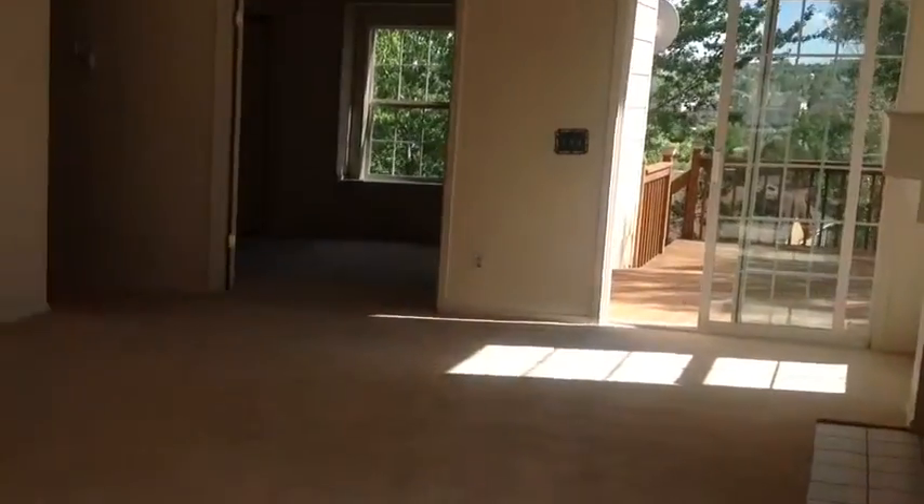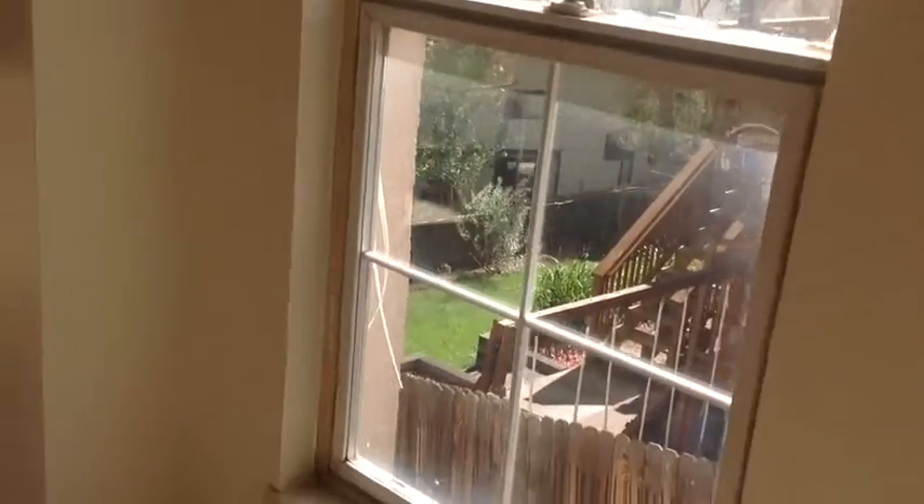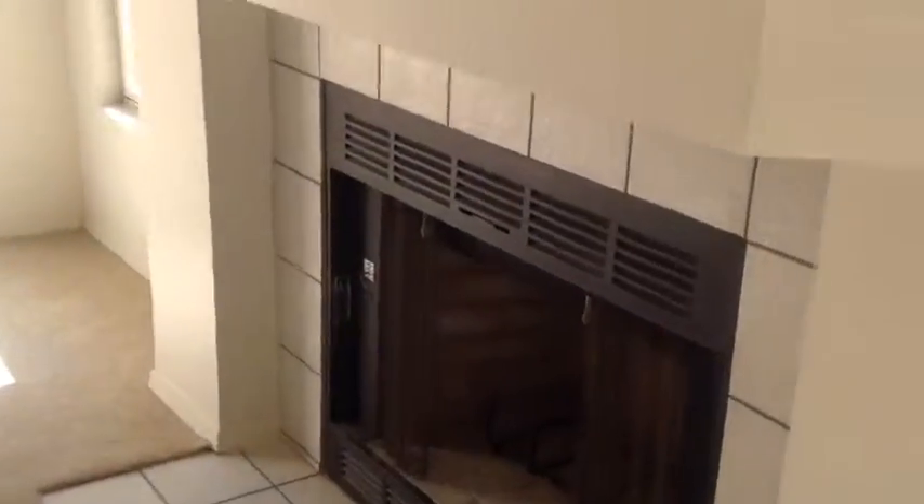The living room is where I'm walking into now. It's a pretty decent shape living room. Windows look okay. It's got a wood fireplace.